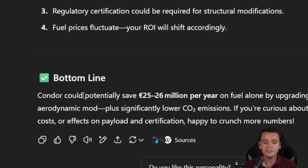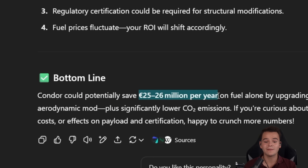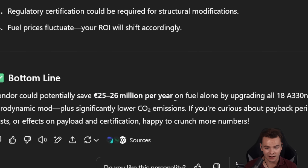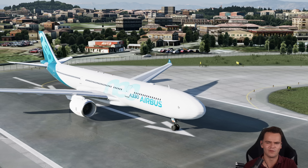ChatGPT did some calculations and estimated that Condor Airlines could save 25 to 26 million euros per year on fuel alone, plus significantly lower CO2 emissions.